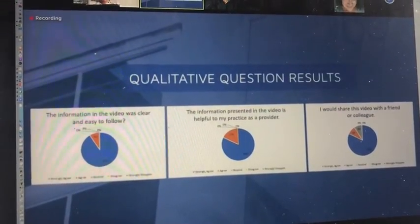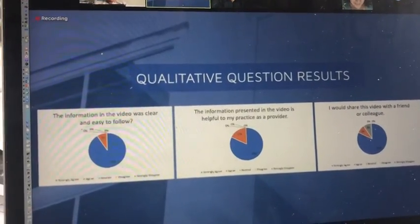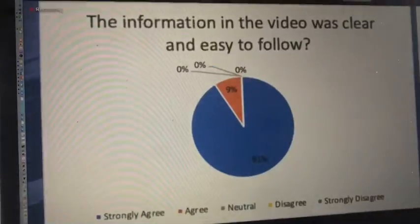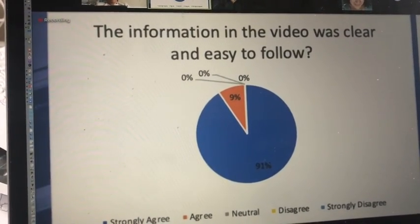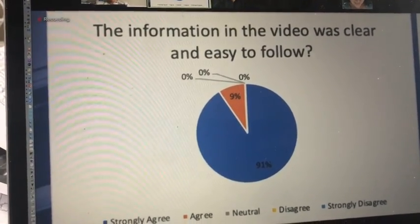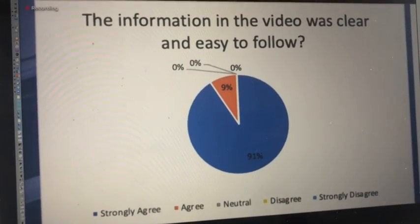Shown here are the pie charts representing the results from the qualitative questions, which were items number 11 through 13 on the post-test. Question 11 asked respondents if they felt the presentation was clear and easy to follow. 91% strongly agreed and 9% agreed, with no one rating the item any lower on the Likert scale.